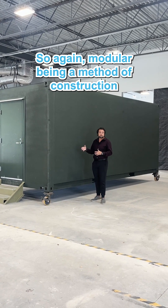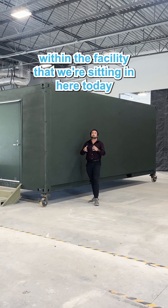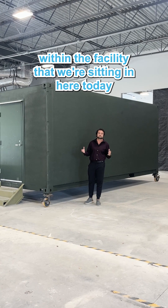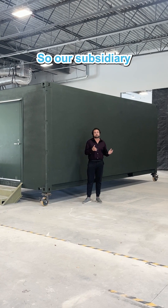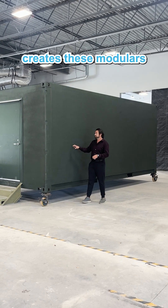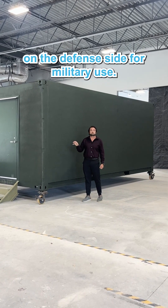Modular being a method of construction means that we can modularize and pre-fabricate everything within the facility that we're sitting in here today and then ship to the job site ready for deployment. Our subsidiary, Northstar Enterprise and Defense, creates these modulars in order to be used and deployed on the defense side for military use.